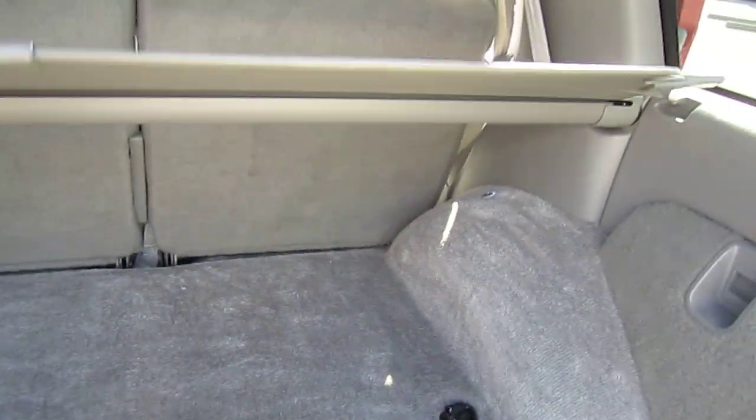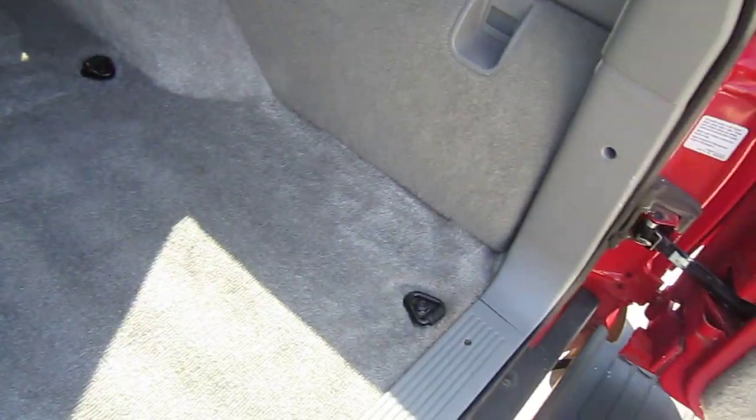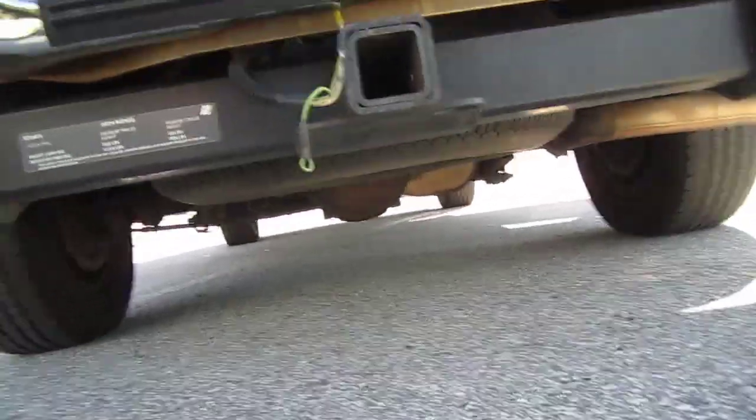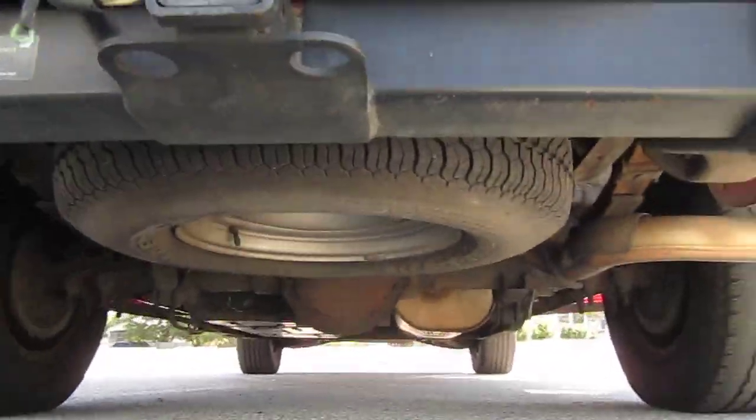These trunk areas are usually stain-ridden — there are no stains, not even just a little bit. Stain-free. It comes with the hitch and the spare tire.